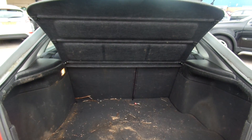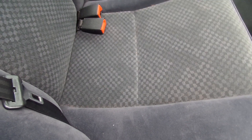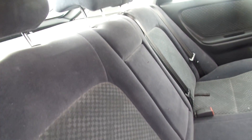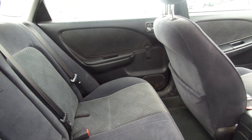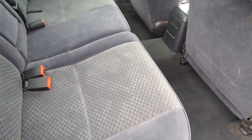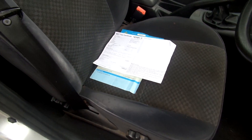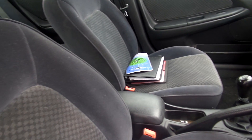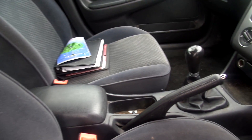The boot is nice and dirty — needs a very good clean. It does just come with a parcel shelf though. Grey cloth in the back; condition's not too bad but does need a very good clean — a good valet all round.